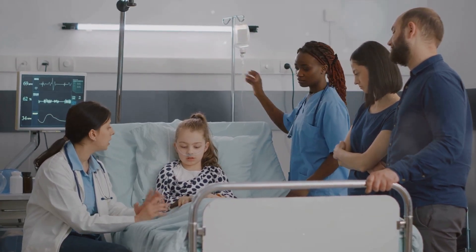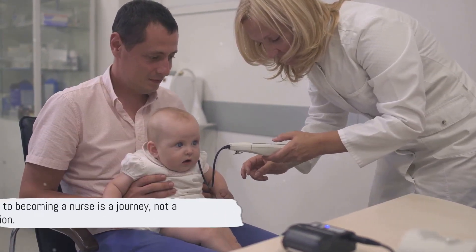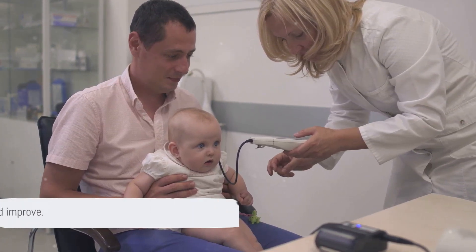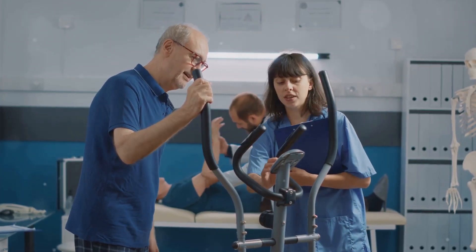Before we wrap up, a quick reminder: if you found this video helpful, consider subscribing for more informative videos. And remember, the path to becoming a nurse is a journey, not a destination. Always strive to learn, grow, and improve. The world needs more nurses, and it could use one like you. So start your journey today and make a difference tomorrow.